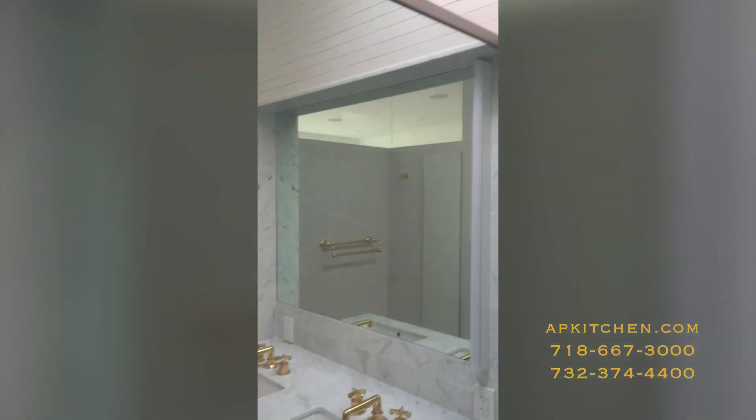This whole project took about a month and a half to complete. The reason being, you can see there is a skylight. This bathroom is located on the second floor of the apartment.